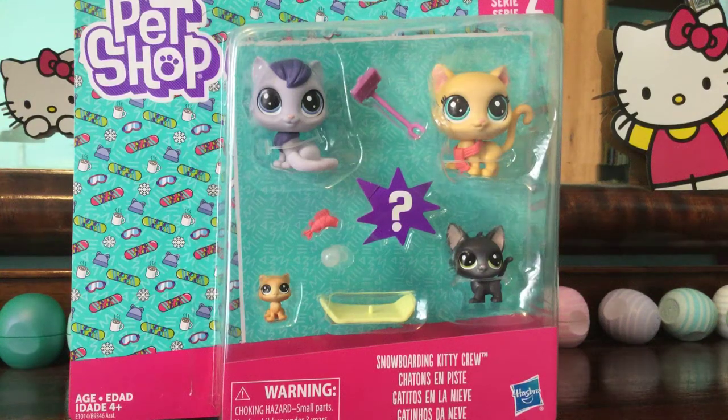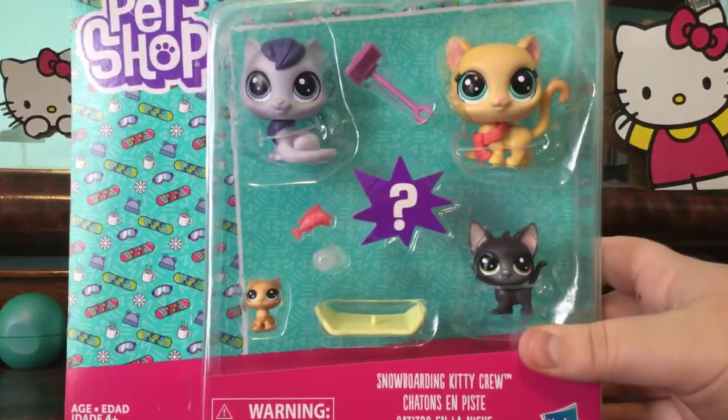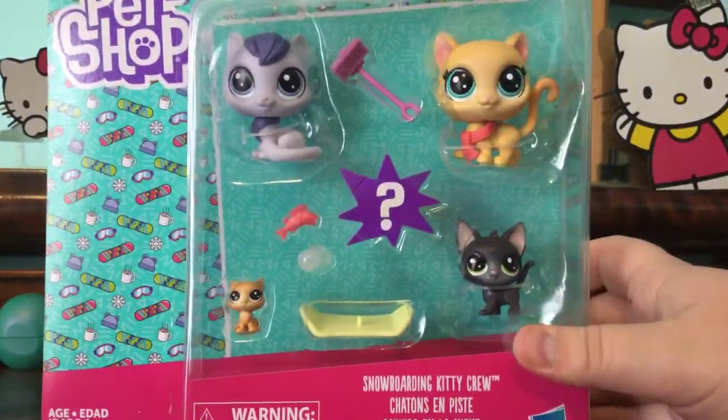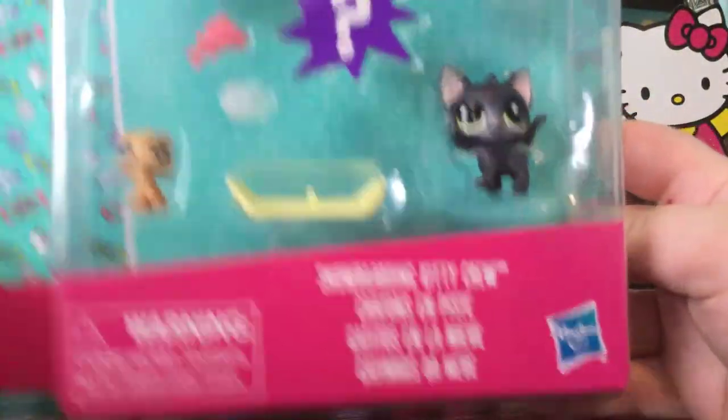Hey guys, it's LPS Luna, and today we're going to be doing an unboxing video. We're going to open this set — it's called LPS Snowboarding Kitty Crew.